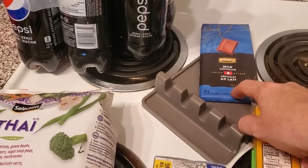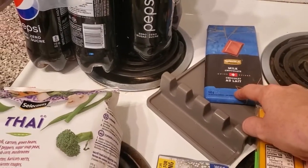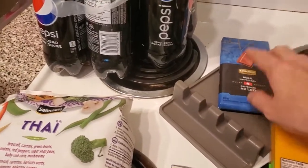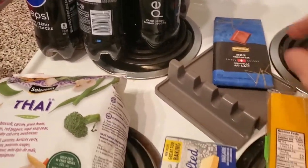Milk chocolate, which is great for making — I don't remember the word — but I use this as part of my baking.